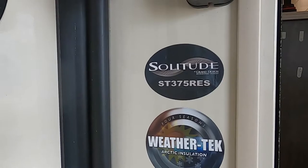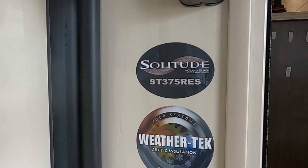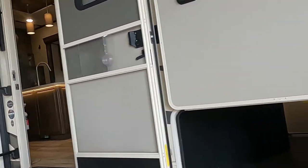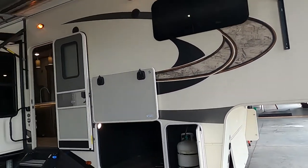This is Michael Traven's RV Center here to congratulate you on your Grand Design Solitude 375 RES fifth wheel. We're here to walk you around it and show you how to use a few things to get the best out of your camping experience.